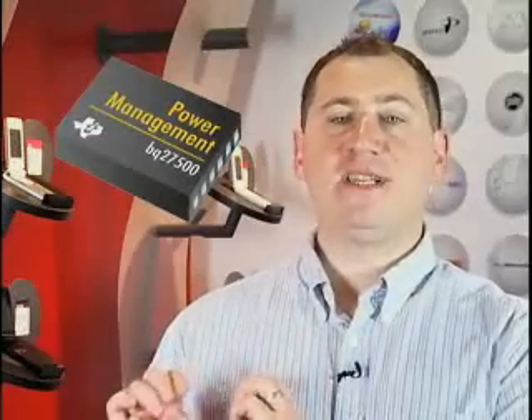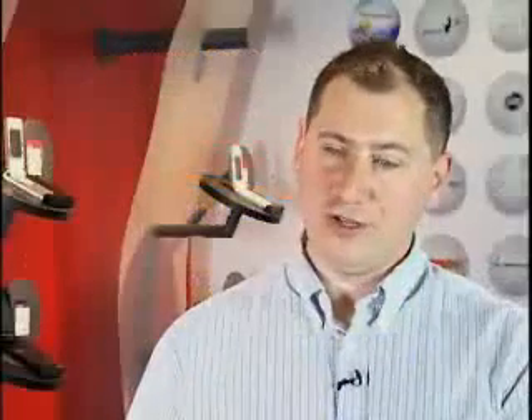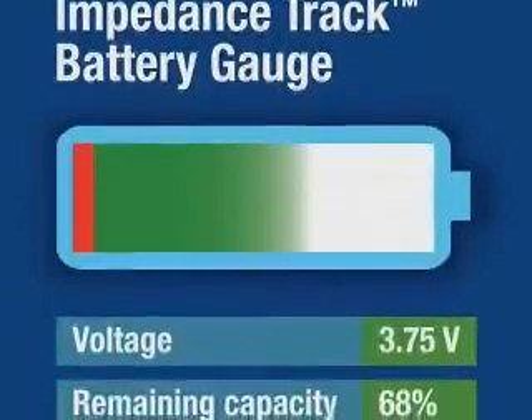The way our product works is the BQ27500 directly measures the cell impedance — that is, the drop in voltage from an ideal voltage response. From this information, we can extrapolate the entire voltage as a function of capacity curve, and thus know exactly when the voltage will drop too low to support the system. We also use this information to calculate the remaining run time in exact hours and minutes, accurate to 1%.